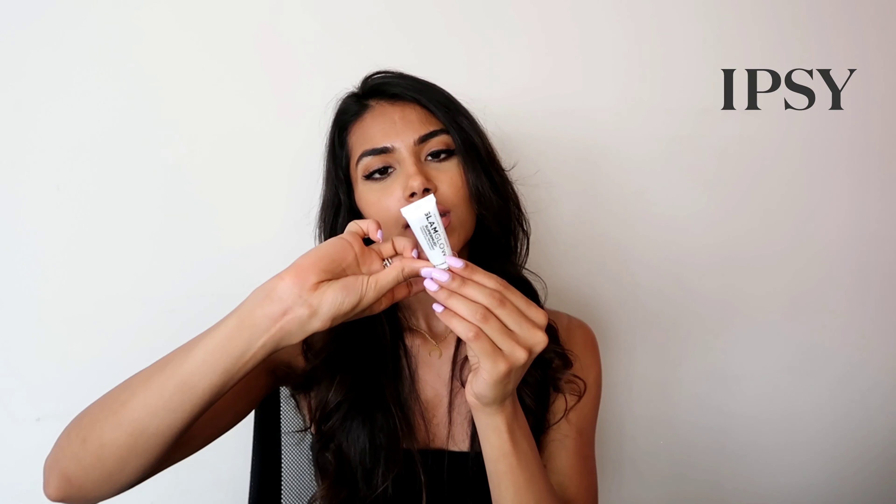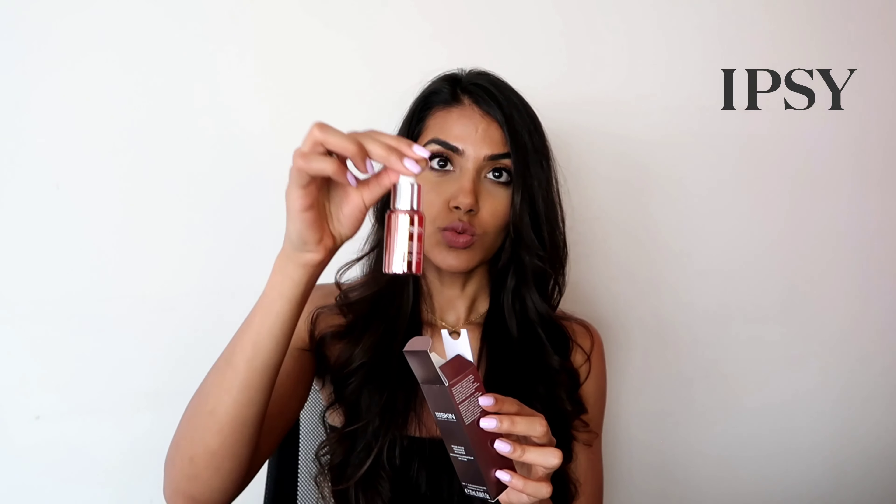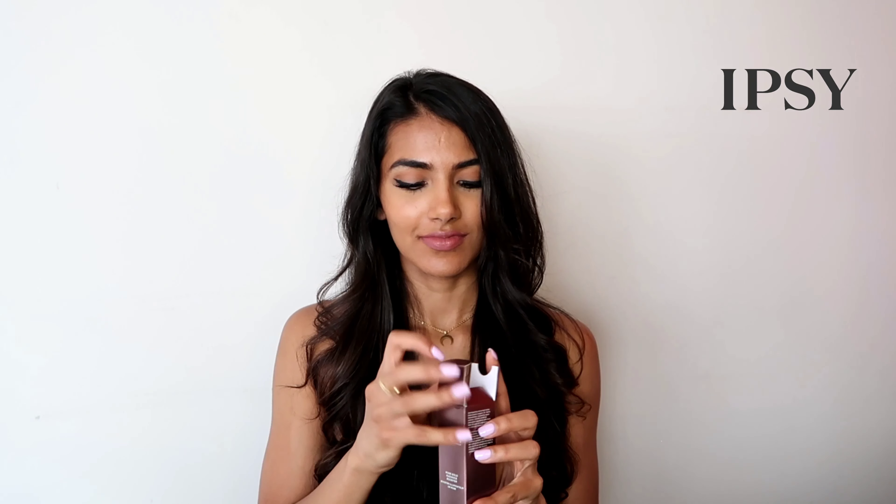Then we have this GlamGlow mud treatment — it's just like a super mud skin mask sort of thing. I changed my lip color really quick because as cute as that color was, I do not know if it's washing me out on camera.